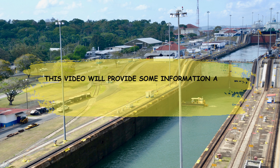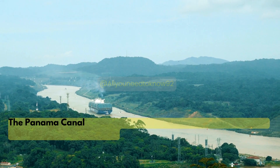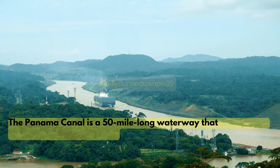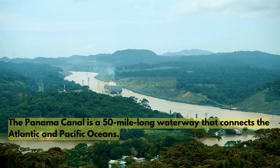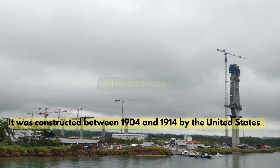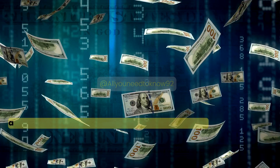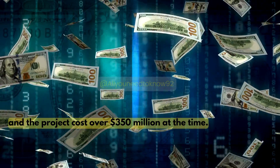Welcome to our channel. This video will provide some information about some of the most impressive man-made structures in the world, including the Panama Canal. The Panama Canal is a 50-mile long waterway that connects the Atlantic and Pacific Oceans. It was constructed between 1904 and 1914 by the United States, and the project cost over 350 million dollars at the time.